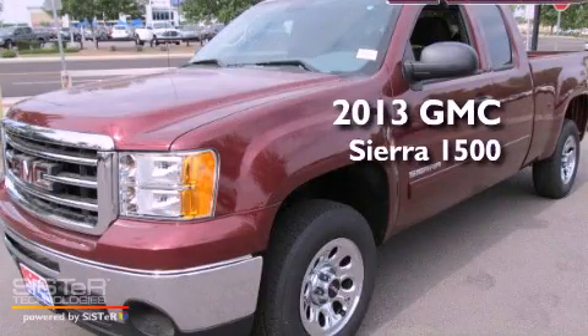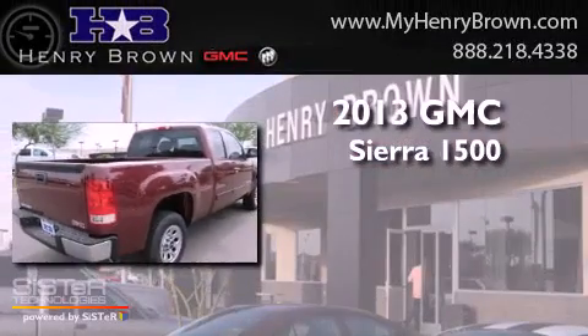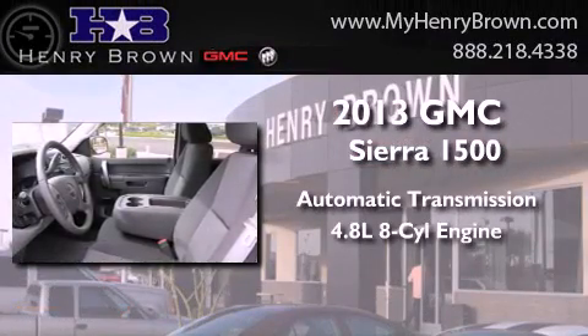This is a brand new 2013 GMC Sierra 1500. This truck has an automatic transmission and a 4.8 liter V8.